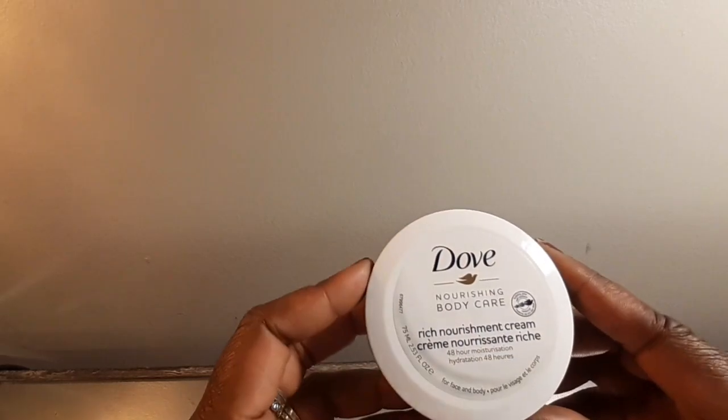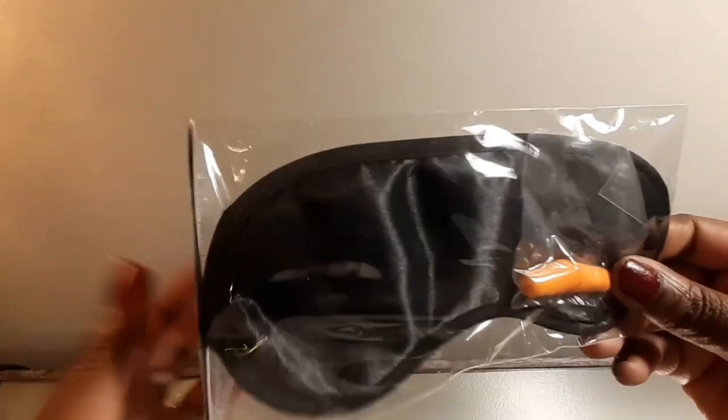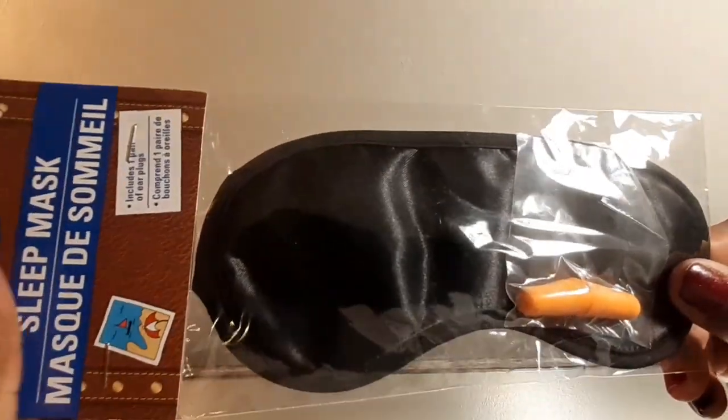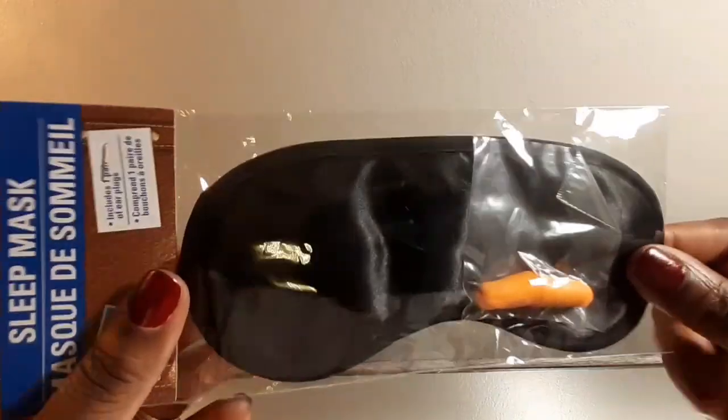I think my dad is more of a Eucerin type of guy, but not today. Y'all know how you try to sleep in the hospital — there's always some kind of light on, whether from the machines, the hallway, or the nurse coming in every five minutes turning on the light. So I even got him a sleep mask. I was lucky I found these because most sleep masks tend to be more for females — the leopard print, zebra print, pink ones — but I found these for men at Dollar Tree.